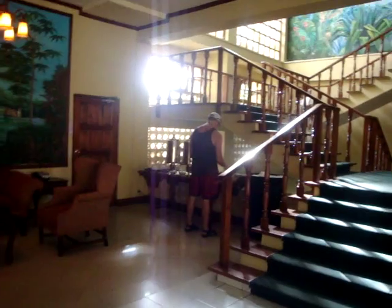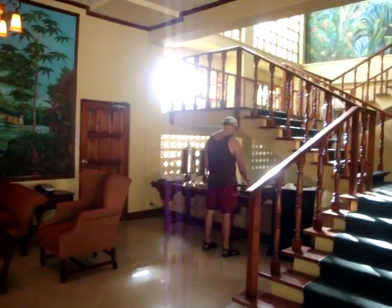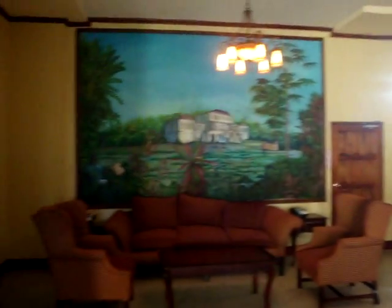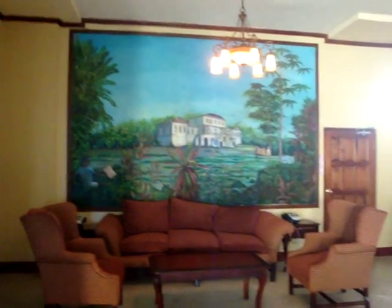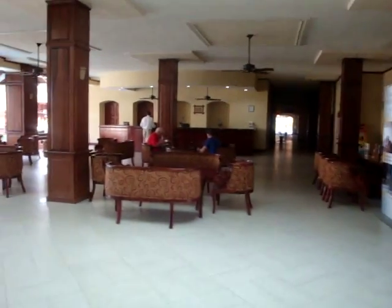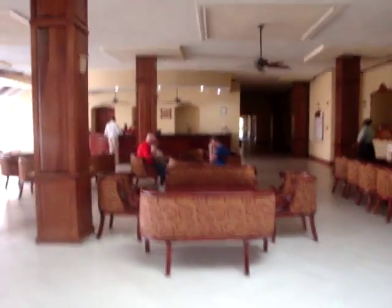There is a little coffee and tea area that's open all the time for you to help yourself. Beautiful little area on the wall there. And that goes to some rooms down there and the disco.